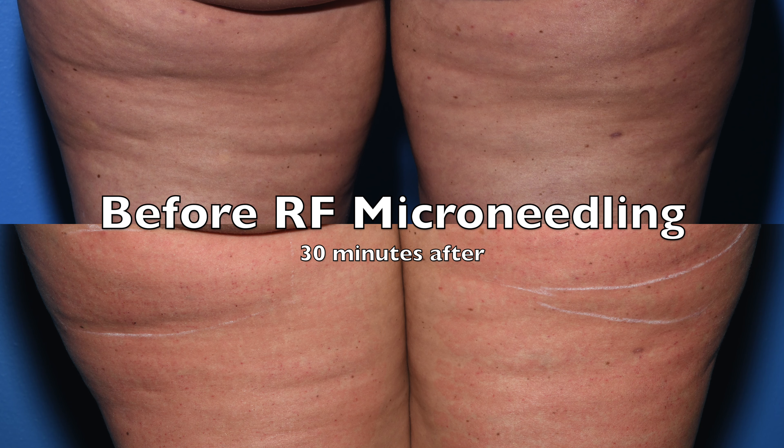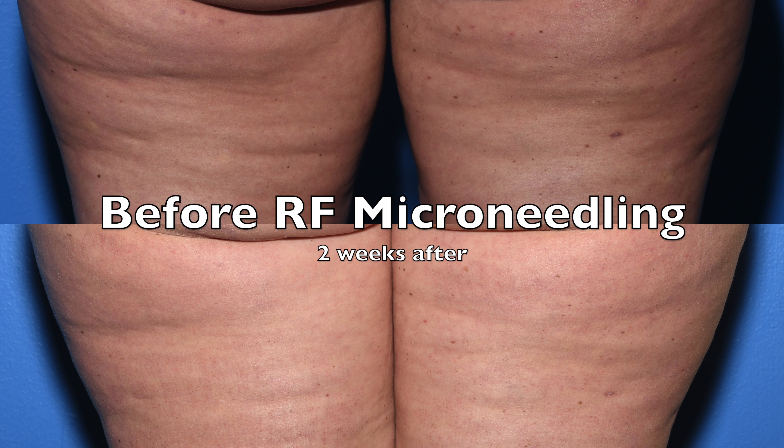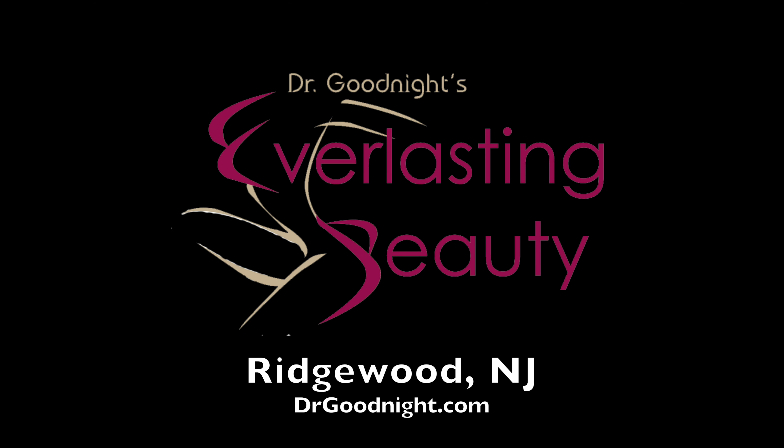Right afterwards, this actually looks already a little improved, but you have to wait for the collagen to grow. At two weeks later, you can see it's already improved as well, but it'll keep getting better for six months.